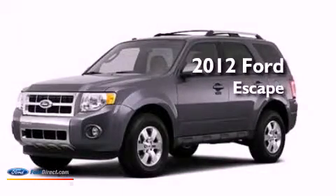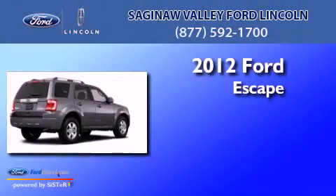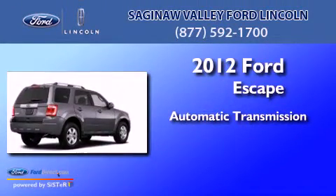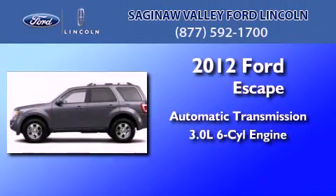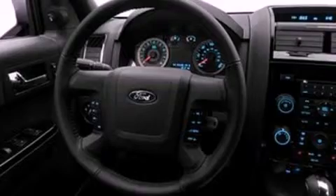This is a brand new 2012 Ford Escape. This crossover has an automatic transmission and a 3.0 liter V6. Its top features include traction control and stability control systems, 100% commercial free Sirius satellite radio, aluminum wheels, and a tire pressure monitoring system.